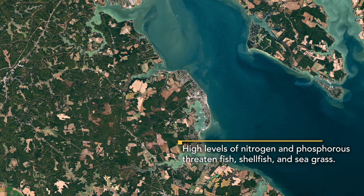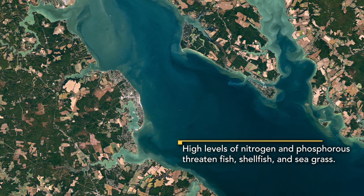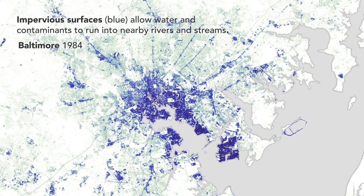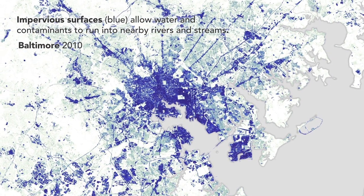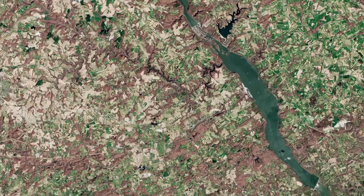You're seeing seagrass die off. There is a little bit of good news here — people have been watching the bay since the 80s, and there are little glimmers, signs that things are getting better, possibly.